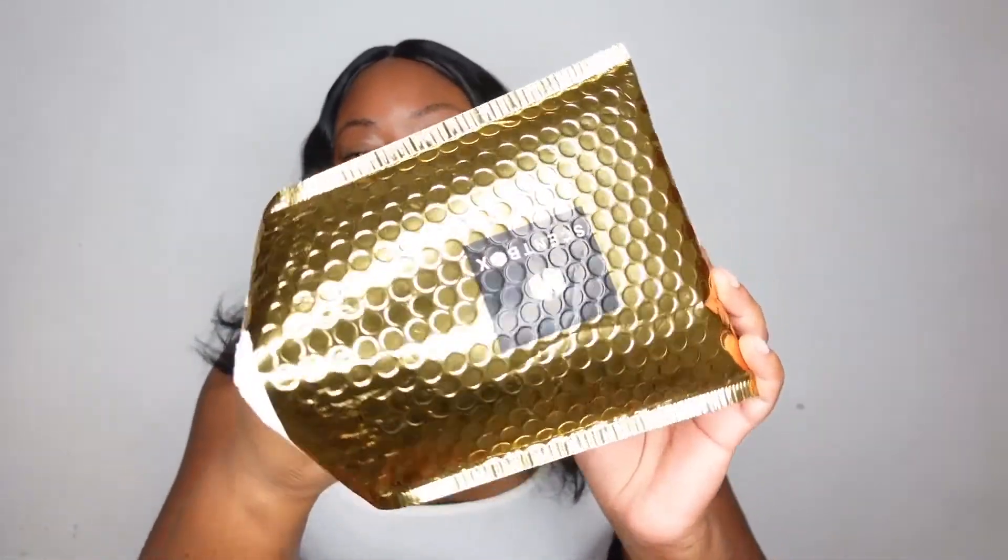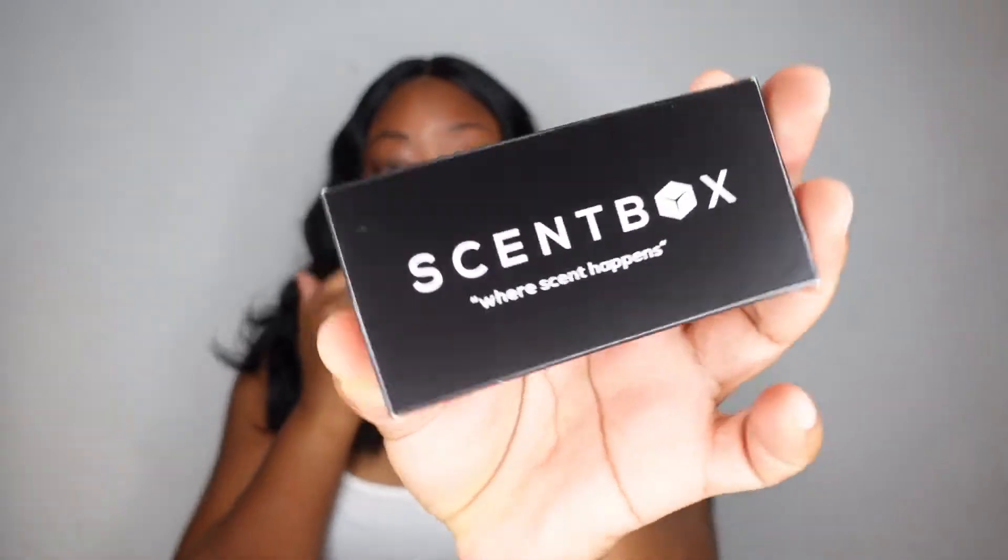Let's start with the packaging. This is how Sandbox packaging comes in — a little cardboard box. This time it's different from the first time; the first time I had a little compact magnetic box, which was cute. I still haven't finished my first month's scent because I still have a lot left, which is good because I alternate between scents.